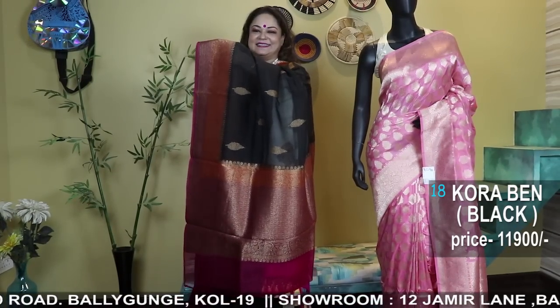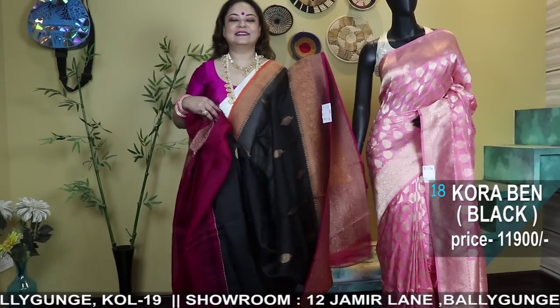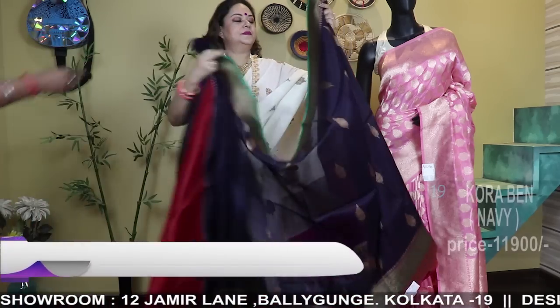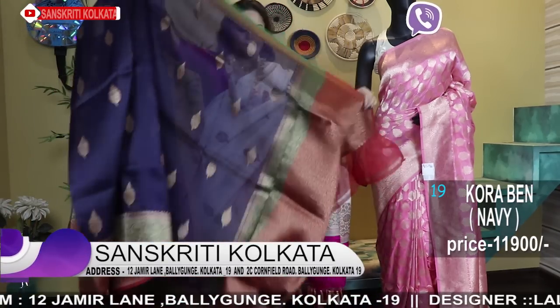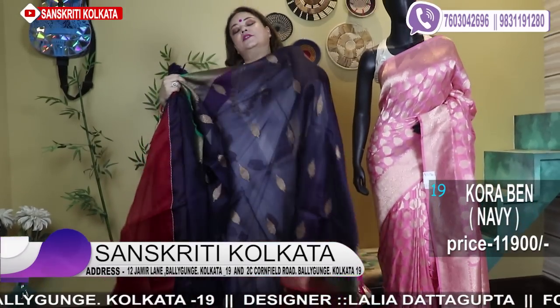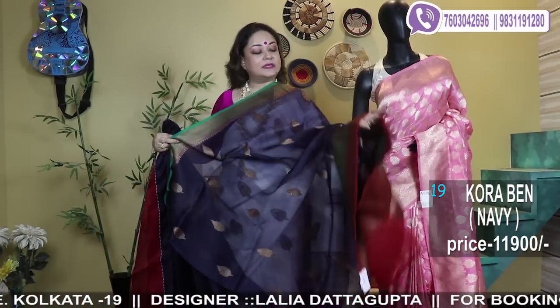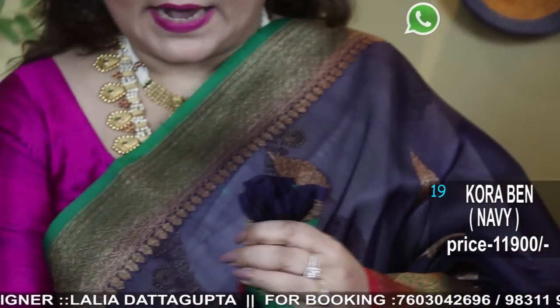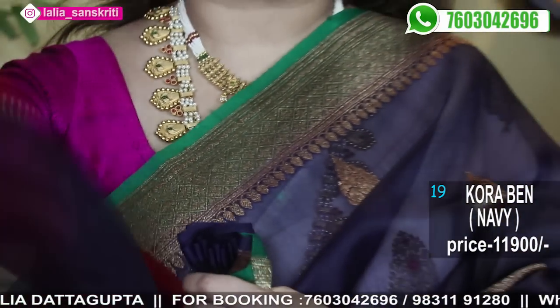Number eighteen — black, navy, rich colors. I showed ardi color, I showed silver zari, now antique zari, golden zari — all varieties I am showing you in today's episode.